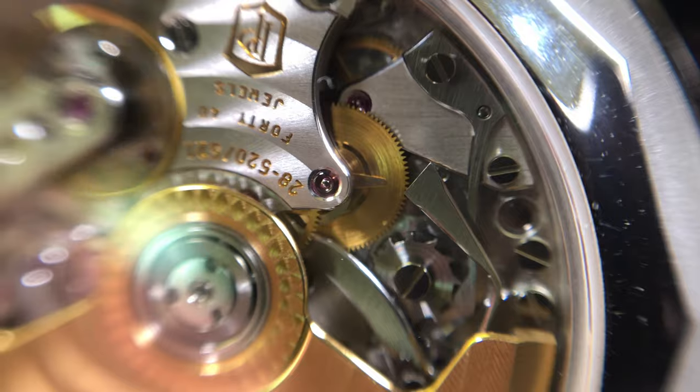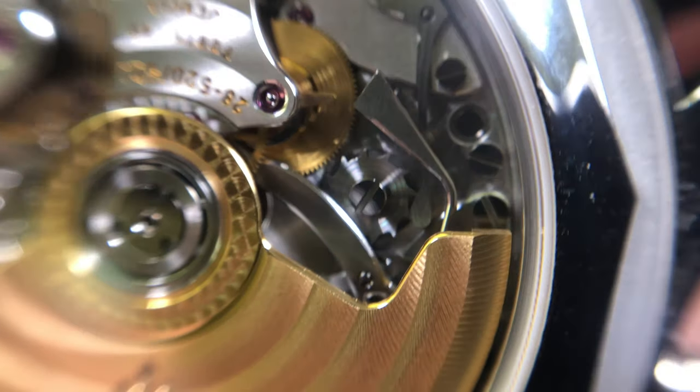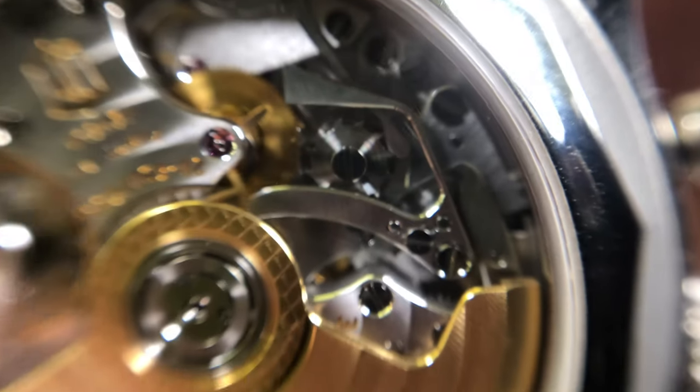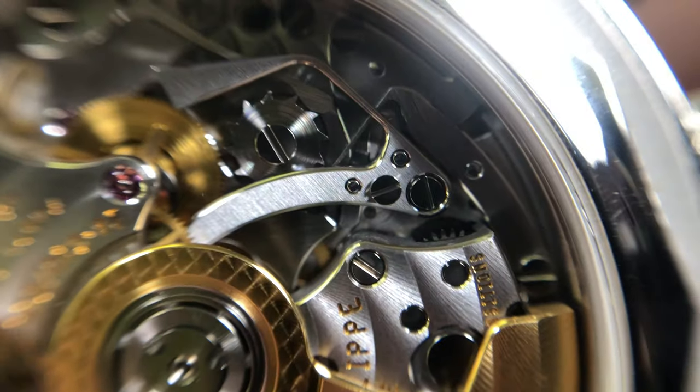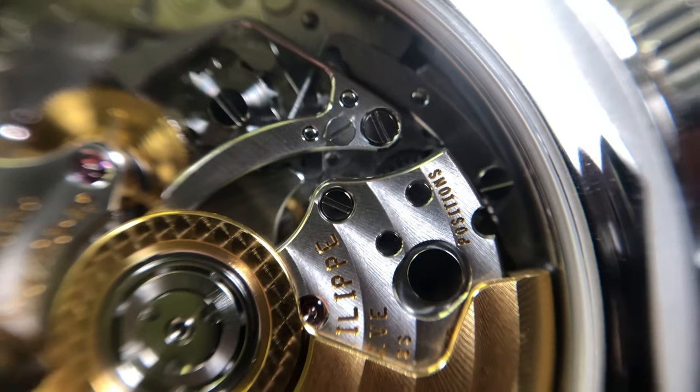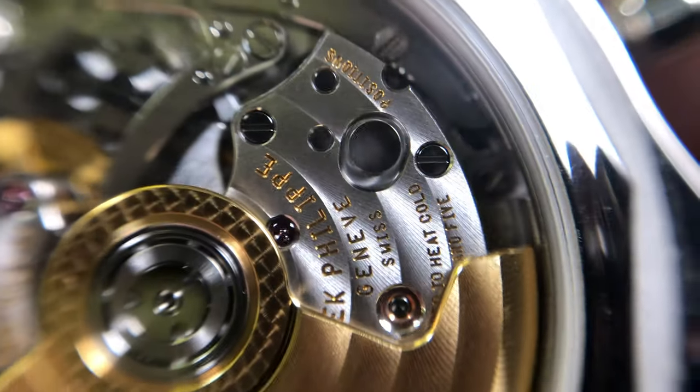The dial is sunburst blue with white and red accents. The day, date, and month indicators are at the top of the dial with the power reserve located underneath the date indicator. The mono counter is the main feature on the bottom of the dial with a small day and night indicator.